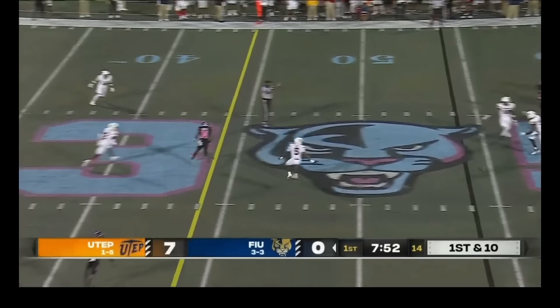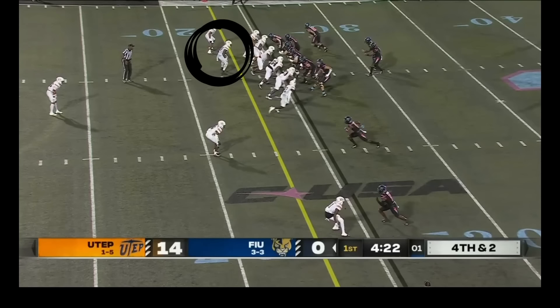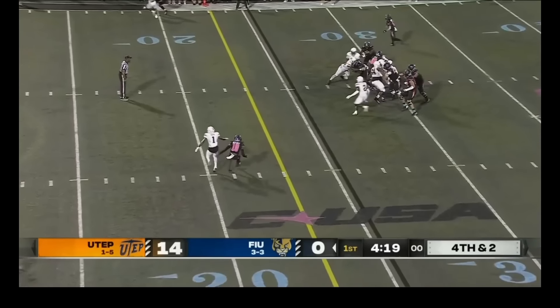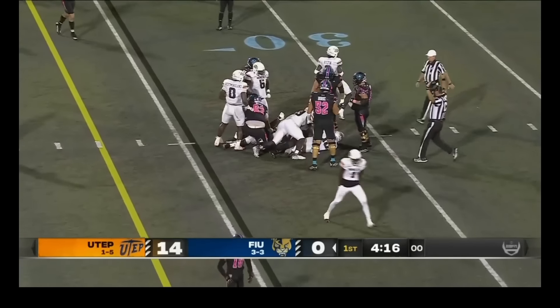Looking to throw. Jenkins — that one is batted down by Tyrese Knight, in the slot. Looking left, pocket collapses, and Jenkins will be dropped.